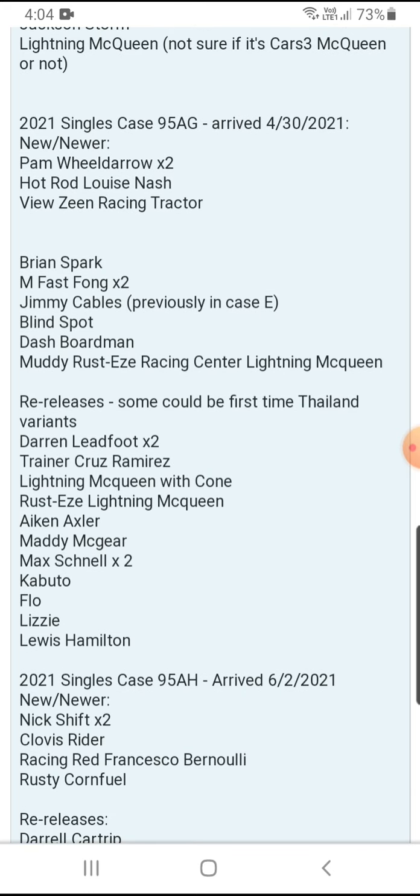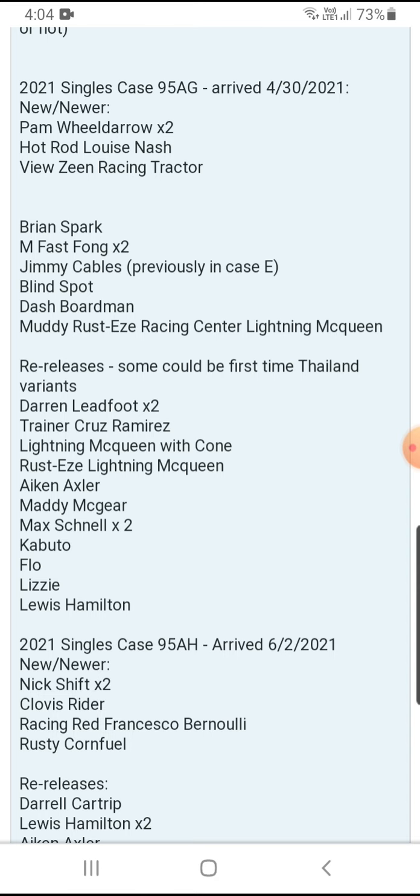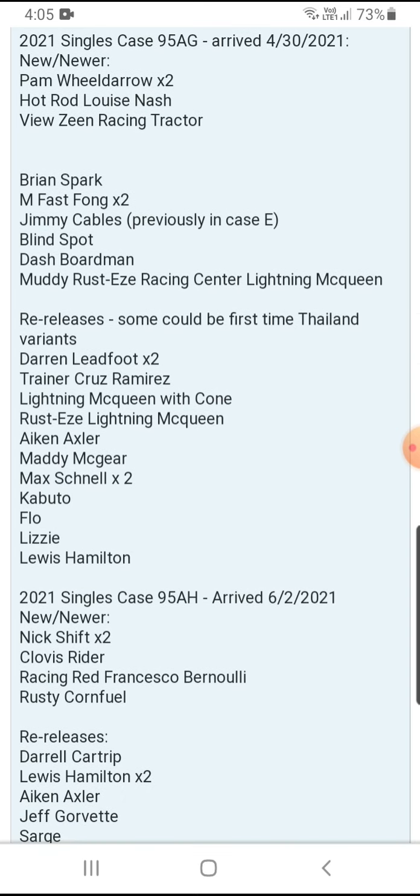Taking a look at Case G — new ones are Pam Wheels, Hot Rod, Louis Nash, and Views in Racing Tractor at one per case. M Fast Fong, Jimmy Cave, and M Fast Fungus are two per case. Brian Spark, Jimmy Gables, Blind Spot, Dash Boardman, Muddy Rusty, Racing Center Liane McQueen are one per case. Re-releases: Darren Ledfort and Maxwell are two per case. Trainer Cruz Ramirez, Liane McQueen with Gong, Rustic Liane McQueen, Aiken Axler, Manny McGear, Kabuto, Flo, Lizzie, and Lewis Hamilton are one per case.